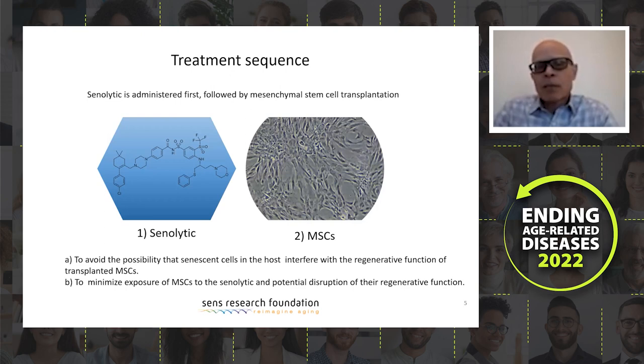In terms of the animal model, we will be using C57 Black 6 mice that are naturally aged. For the sequence of treatment, we will use senolytics first, followed by mesenchymal stem cells. The reason is we don't want senescent cells present when we inject stem cells because they may affect their regenerative effects. We also don't want stem cells present when we inject senolytics because senolytics may have some side effects on stem cells. So we start with senolytics first, then transplant mesenchymal stem cells.